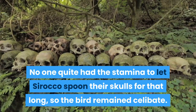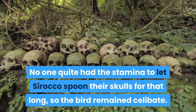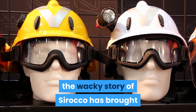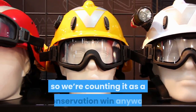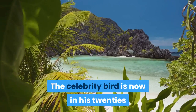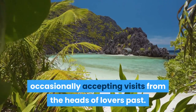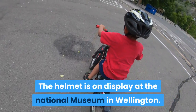The problem is that kakapos are long-winded lovers, often taking almost an hour to finish. No one quite had the stamina to let Sirocco occupy their skull for that long, so the bird remains celibate. Despite the failure of the ejaculation helmet, the wacky story of Sirocco has brought global attention to the plight of his species, so it counts as a conservation win. The celebrity bird is now in his 20s, lives alone on an island, and occasionally accepts visits from past admirers. The helmet is on display at the National Museum in Wellington.